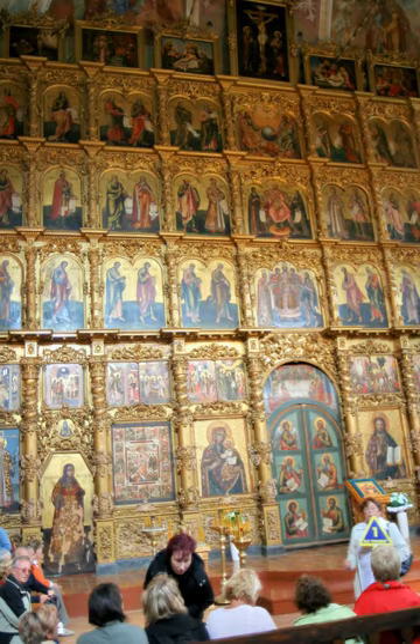On weekdays during Lent: Evening — Great Compline; Morning Watches — Midnight Office, Matins, First Hour; Morning — Third Hour, Sixth Hour, Ninth Hour, Typica, Vespers, sometimes with the Liturgy of the Presanctified Gifts or, on the Annunciation, the Liturgy of St. John Chrysostom.